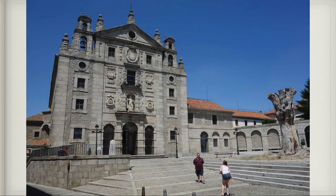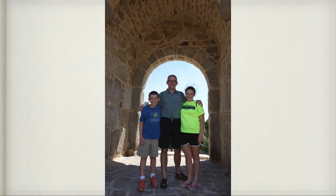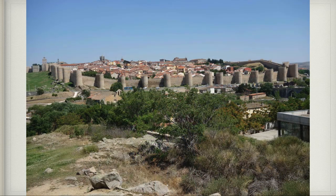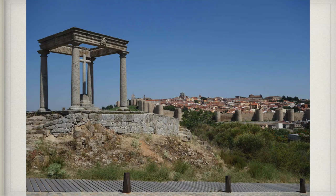This is the front of the church that was built over where she used to live. Here's Daddy, Claire, and I standing in one of the entrances to the wall. Here is us outside of the city, looking back at the walled city — this is actually the spot where St. Teresa and her brother ran away because they wanted to go be martyred by the Moors, and her uncle found them right on this spot and stopped them and brought them back home.